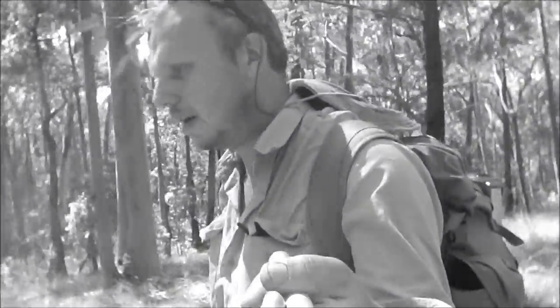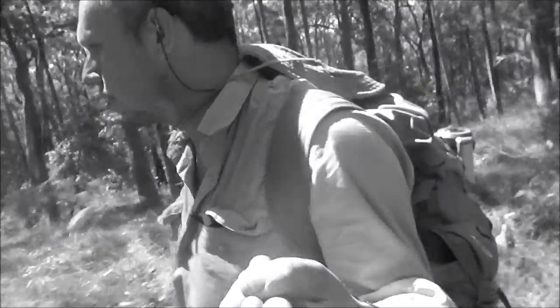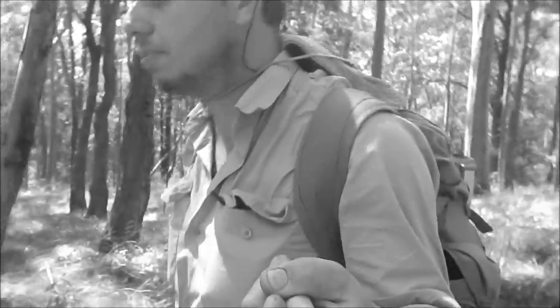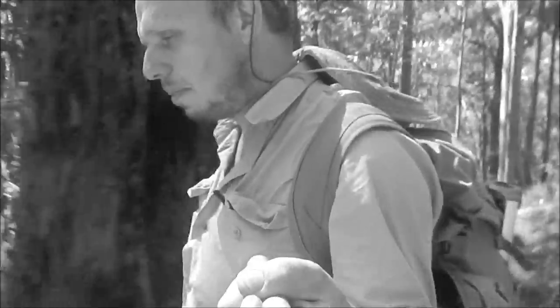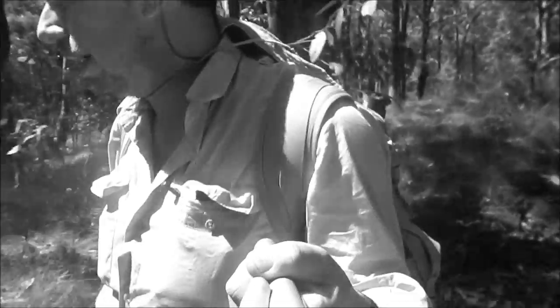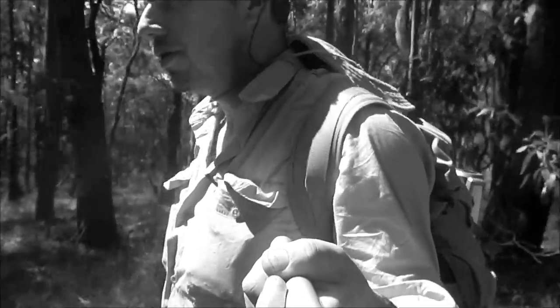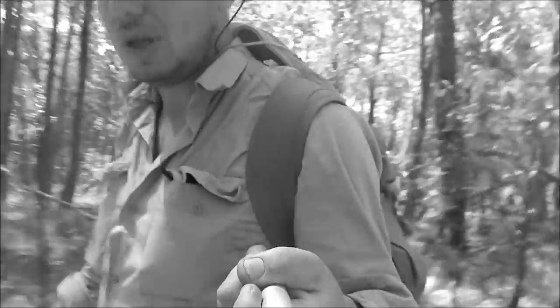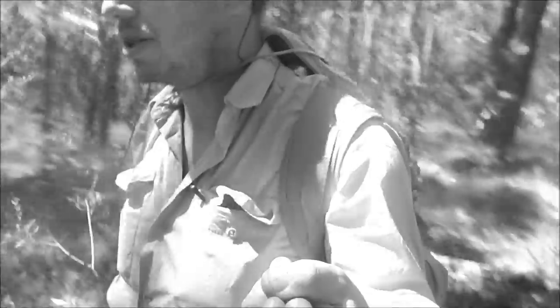Paperbark tree is such a vast topic, it's hard to cram it into one video. It's pretty much one of the most important trees from a bushcraft perspective in Australia. It's an emergency water source, tinder, medicinal, sheltercraft — cover is pretty much everything.